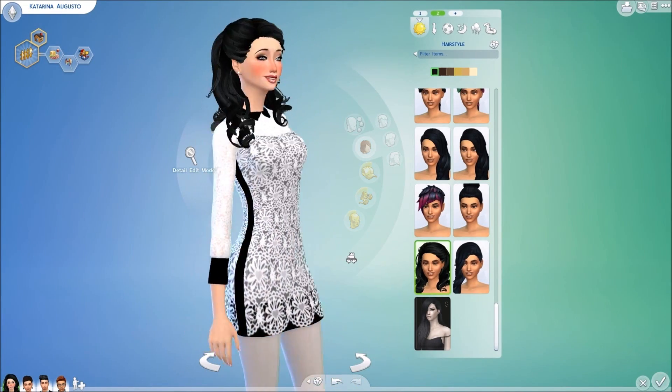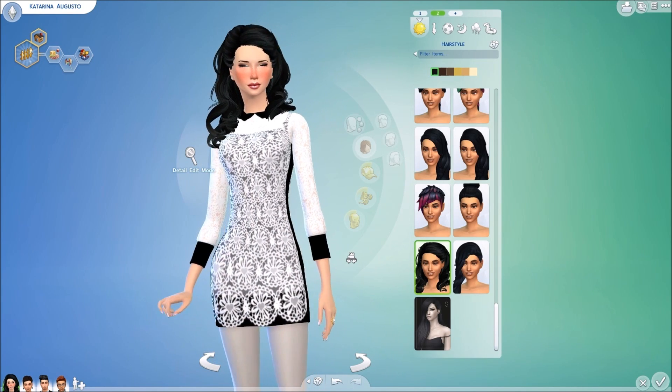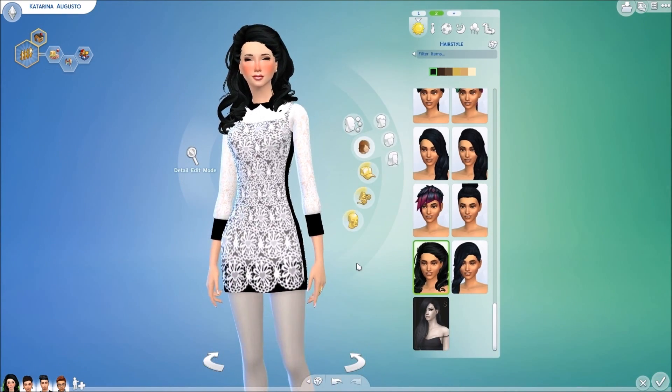It is hat compatible, but I've seen it on a Sim with a hat on and it doesn't really look too good, so just wanted to throw that out there.